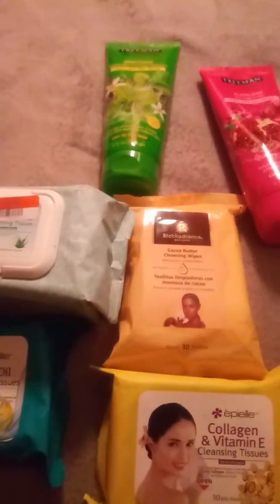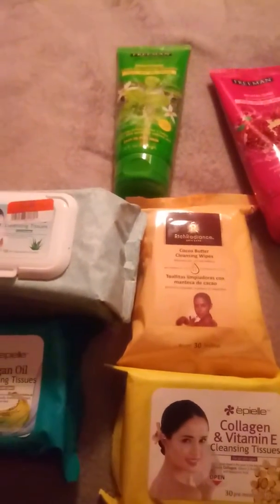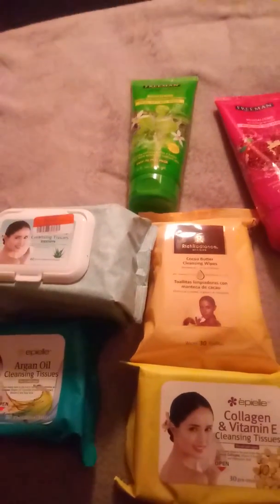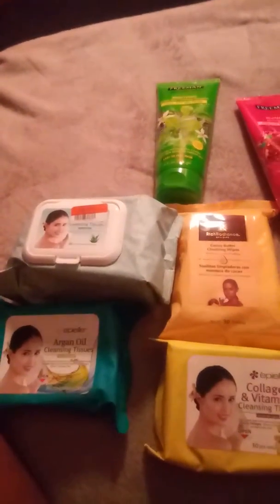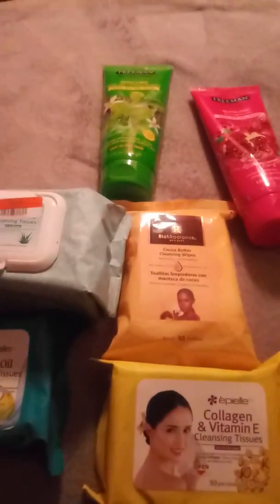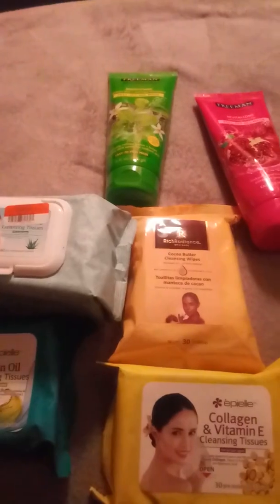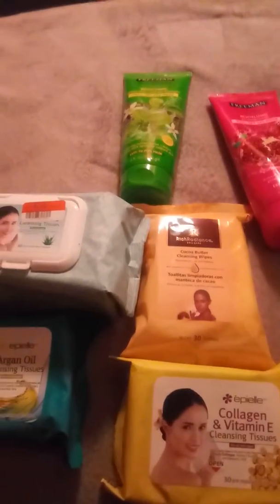I wanted to come in really quickly with a quick video on some products that I use for cleansing my face — products I use on the regular to get makeup off my face, just a few of the items. If you'd like for me to do a more in-depth video, please comment down below. I just wanted to share some of the things that I use and bring a little bit of variety to my channel.